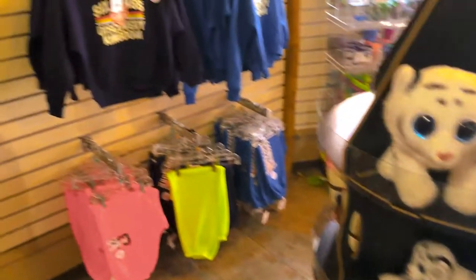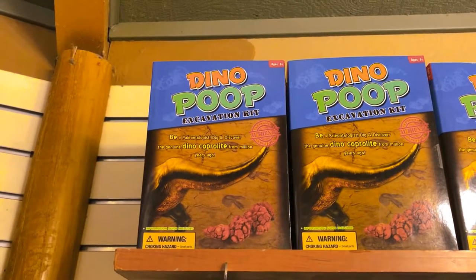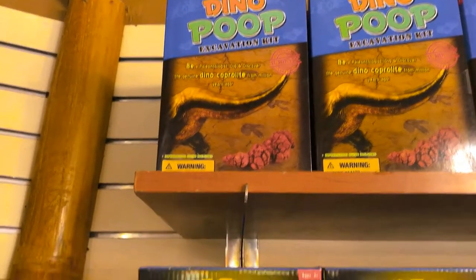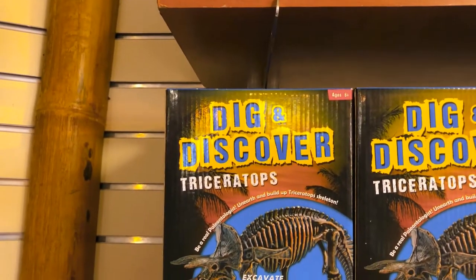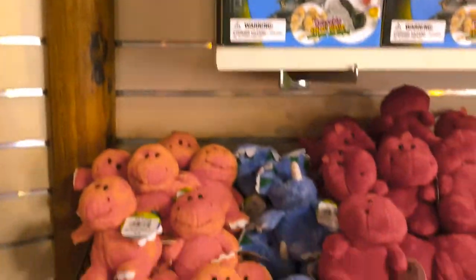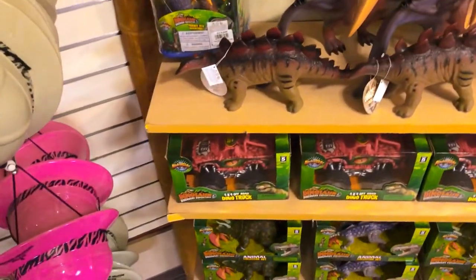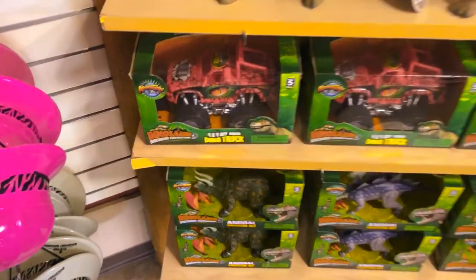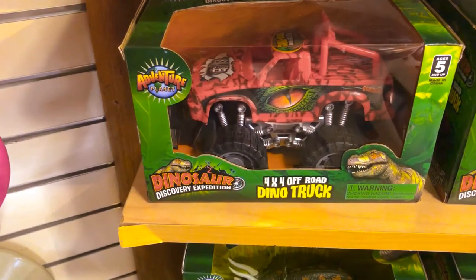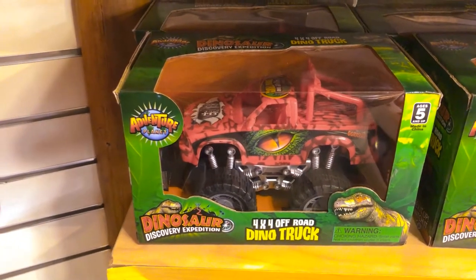Secret Life of Pets is at Discovery Kingdom. I don't know about you guys, but I have found what I want for Christmas right there. That's definitely it — I want to dig and discover that. That would be fun. Four by four off-road dino truck — how can you not love a dino truck? That's sweet.